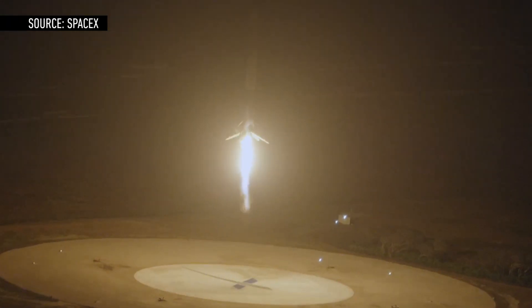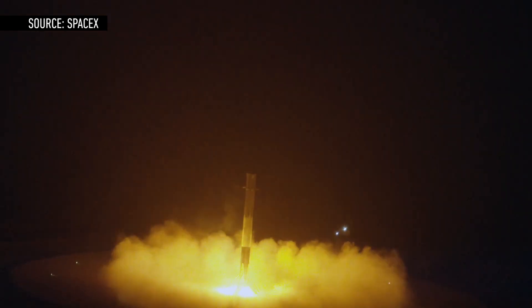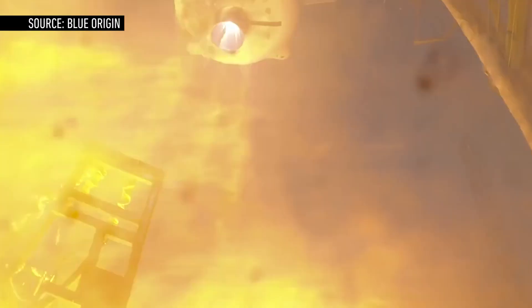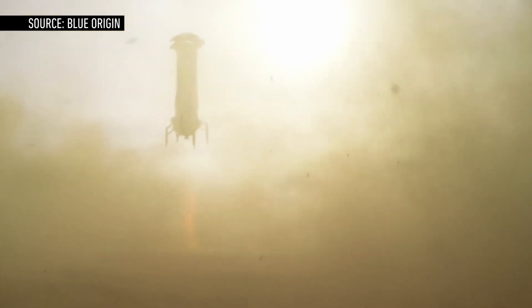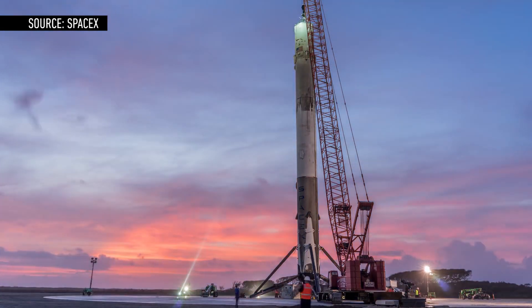This is another big milestone for SpaceX. In December, the company made history when it successfully landed its Falcon 9 for the first time at a ground-based landing site at Cape Canaveral, Florida. Blue Origin has also launched and landed its own rocket, but that vehicle can't really be compared to the Falcon 9. And now SpaceX has shown it is capable of landing its rockets both on solid ground and at sea.